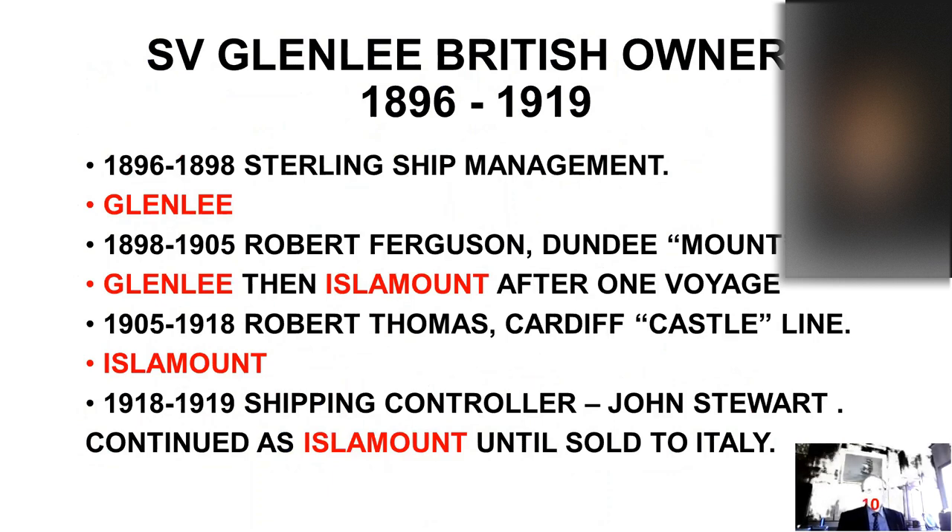Turning to the British owners. In 1896, Stirling Ship Management — a company managed by Anderson Roger's brother-in-law — operated the various spec-built ships on voyages until they were sold, most after one voyage. When she arrived back in London from her first voyage to the west coast of America, and her first grounding there, she was sold to Robert Ferguson of Dundee, who operated a number of sailing ships called the Mount Line — all ships having names ending in 'Mount'. Glen Lee ran one voyage and was then renamed Isla Mount. He ran into trouble in 1905 and she was sold to Robert Thomas, the Cardiff Castle Line registered in Liverpool.